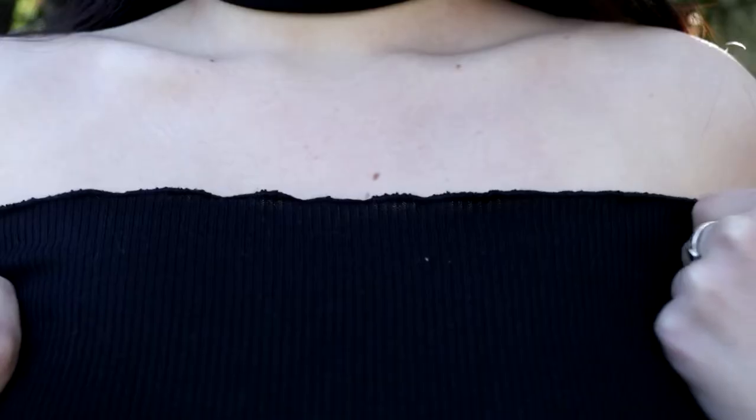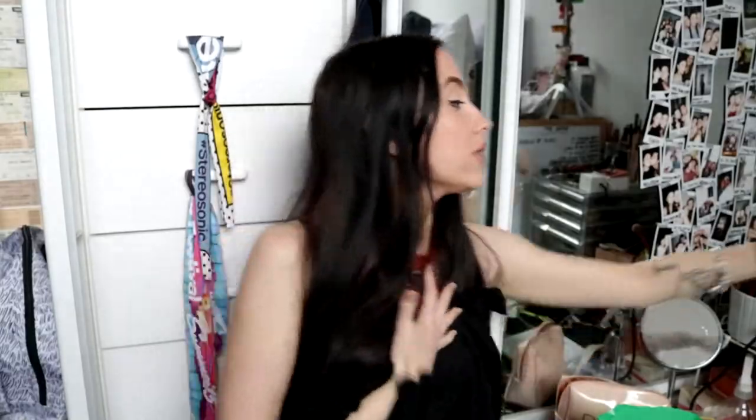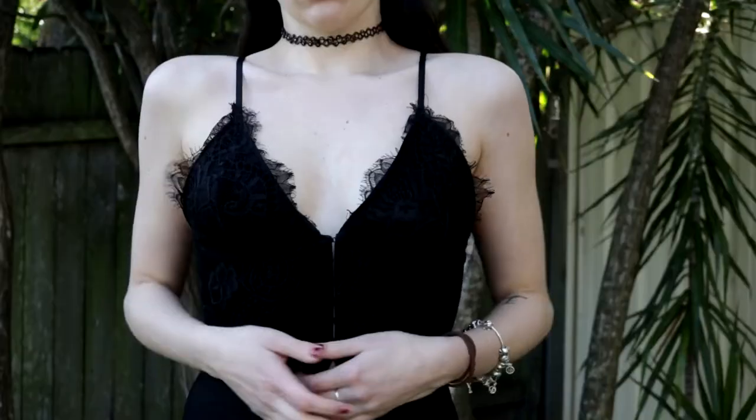It's a long sleeve shirt — can we talk about the frills for a second? The sleeves are frilly, the top's frilly, the bottom's frilly — it's all frilly. It also came with a big thick choker, and I'm absolutely obsessed.